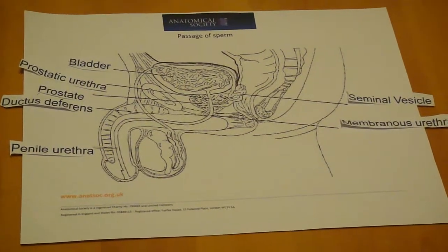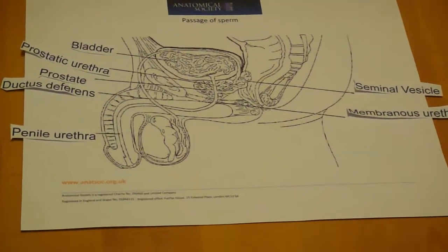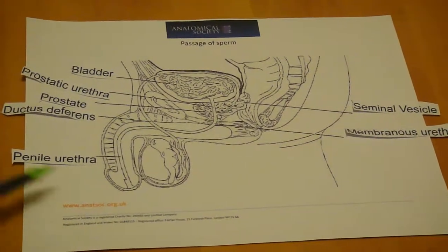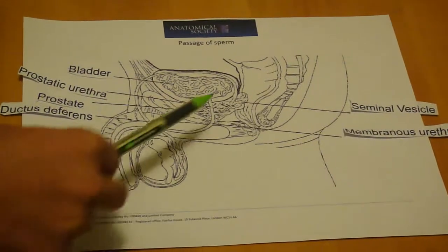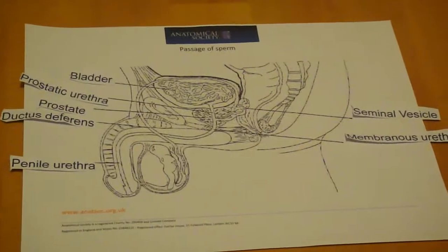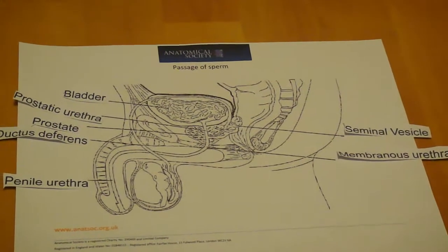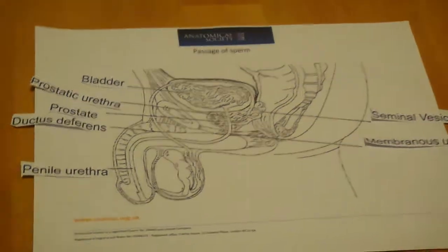Going further along, you will notice that the male urethra is about 20 cm long, and passes through between the neck of the bladder and the external tip of the penis. The prostatic urethra runs through the prostate. The membranous urethra is a short channel which extends through the sphincter urethra muscle and the membrane. The penile urethra extends to the length of the penis.